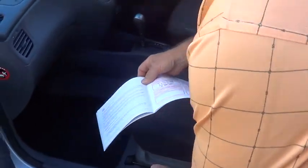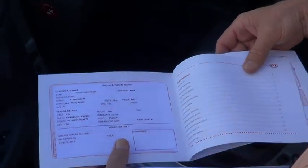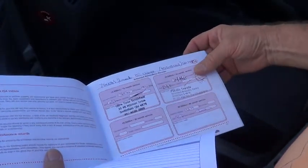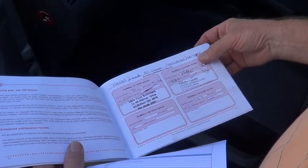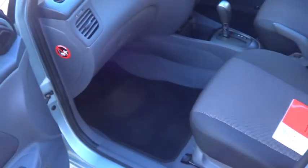Here we have the logbooks, Dimitri. Sold here new in Cairns, and serviced beautifully here in Cairns. Gee, that trim is in good condition.